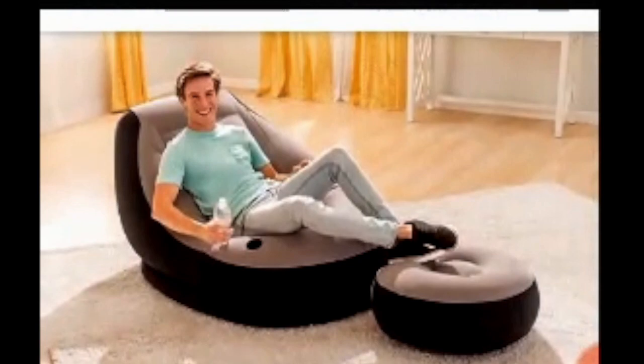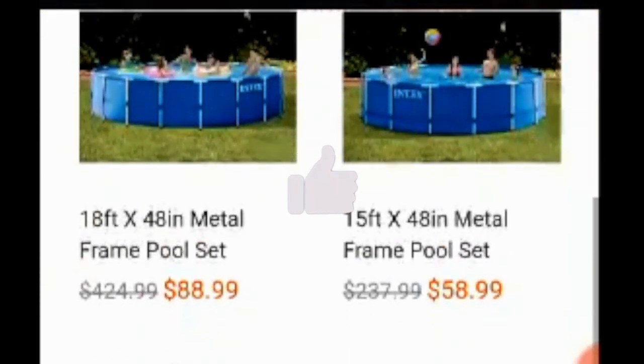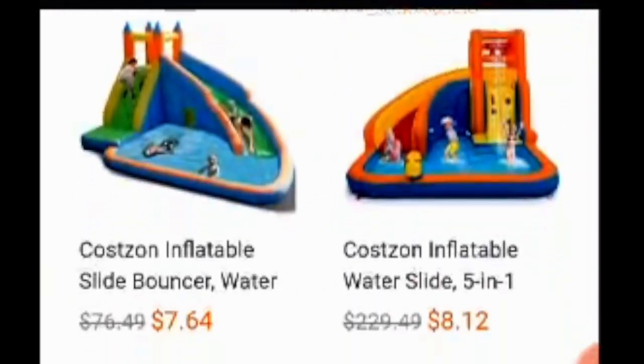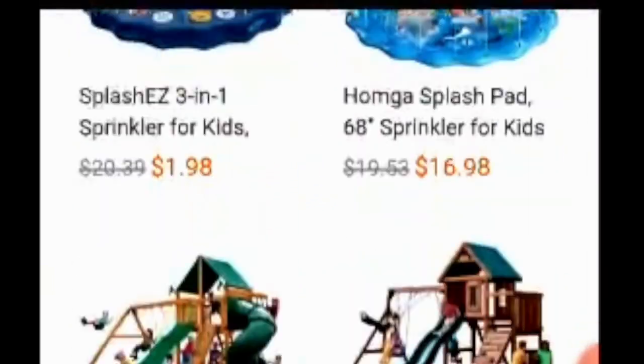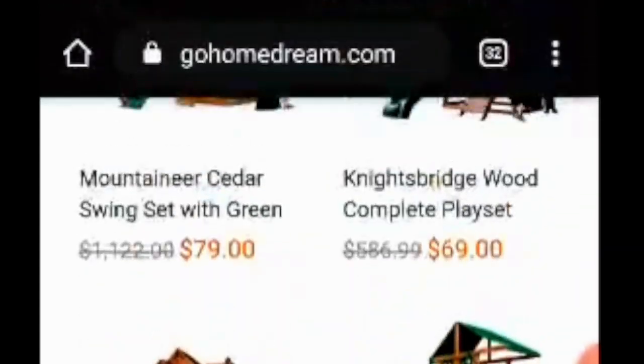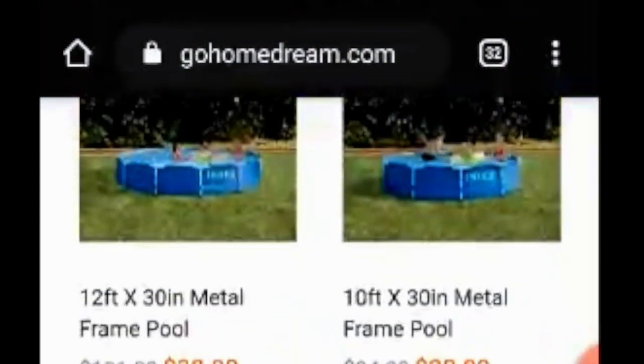We'll start with the home page. As you can see, the products are for kids — the pool set, the metal set, the slide bouncer, the sprinkler for kids, the mountain slider, the sky trampoline bouncer. There are so many good products available for kids. Basically, this is a dreamland for kids.